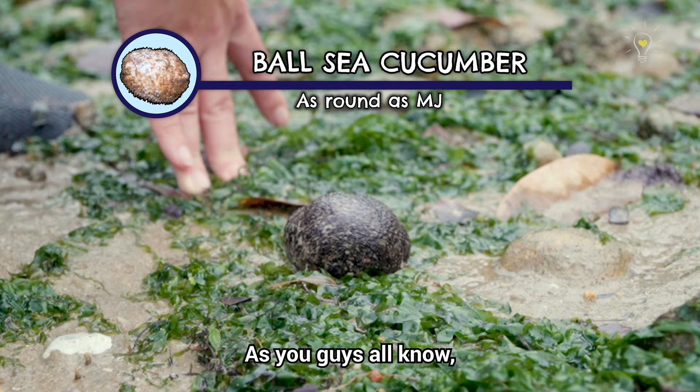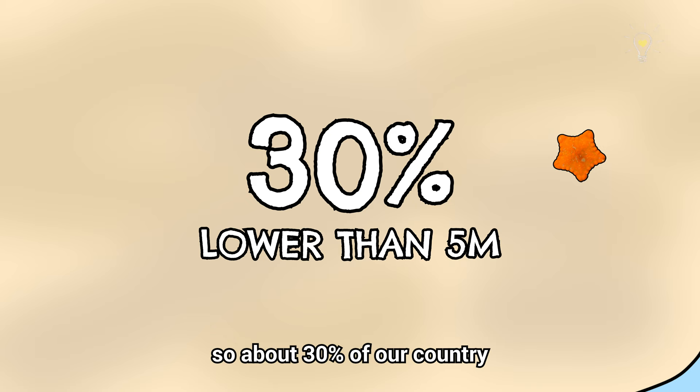As you guys all know, Singapore is a tiny island surrounded by the sea. About 30% of our country is actually less than 5 metres above sea level.